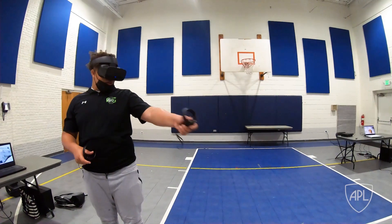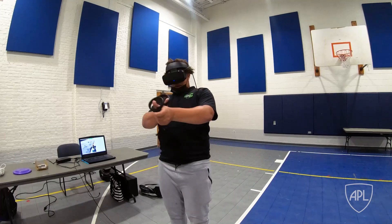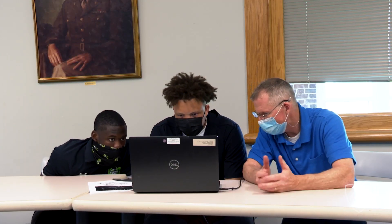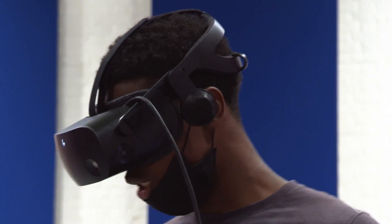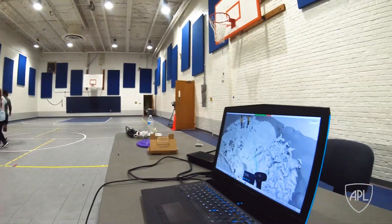Each student had the opportunity to play multiple roles. They played the role of Avatar or Spot Robot Operator, Communicator, and Mission Scientist. Each student used virtual reality headsets to interact with a virtual representation of the lunar surface.